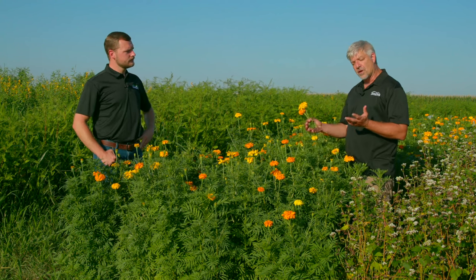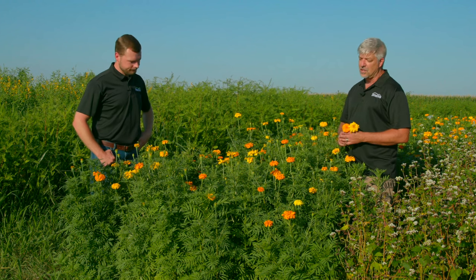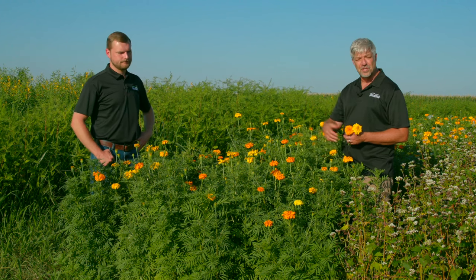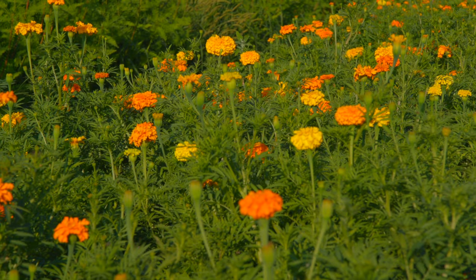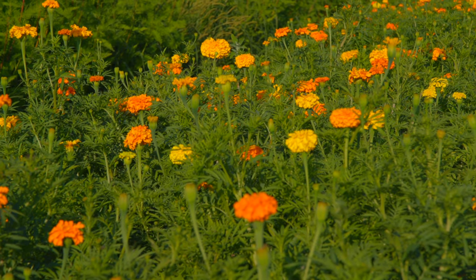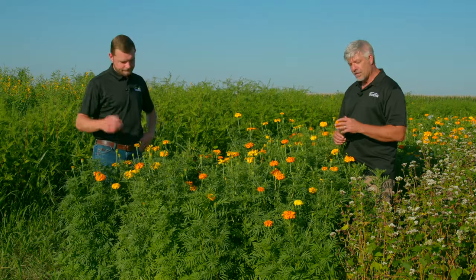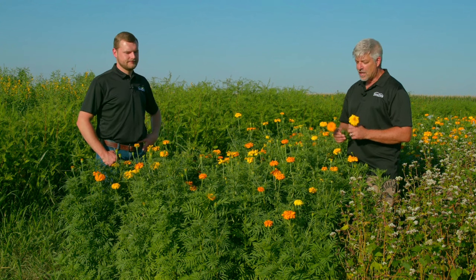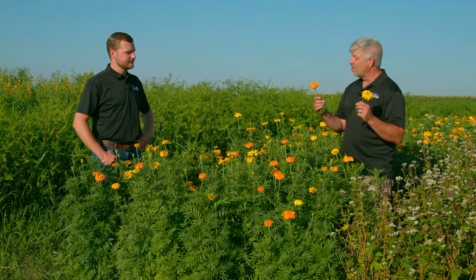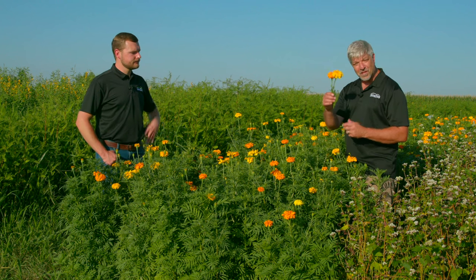One of the other things marigolds are known for is their ability to combat harmful nematodes in the soil — it has some nematicidal properties. We're still studying how that works at scale; a dense population is going to do quite a bit, but as a small part of a bigger mix I'm not sure. The diversity certainly is going to help, and we love the colors — you can easily pick some and take them home.